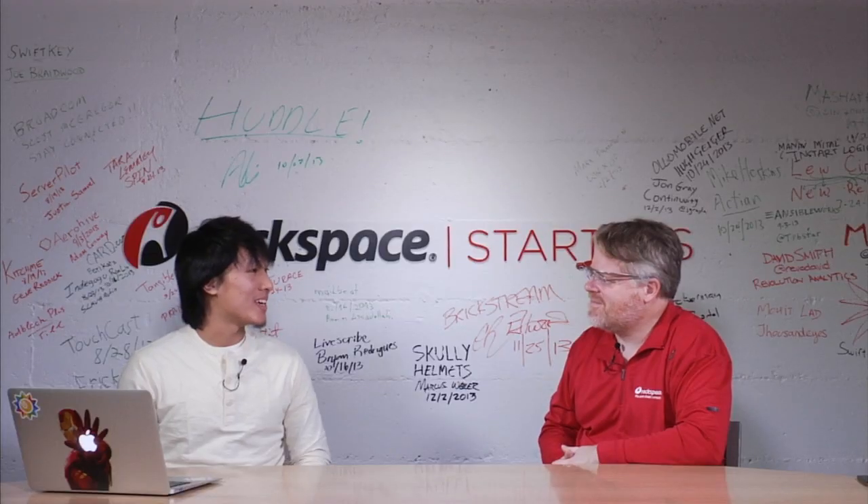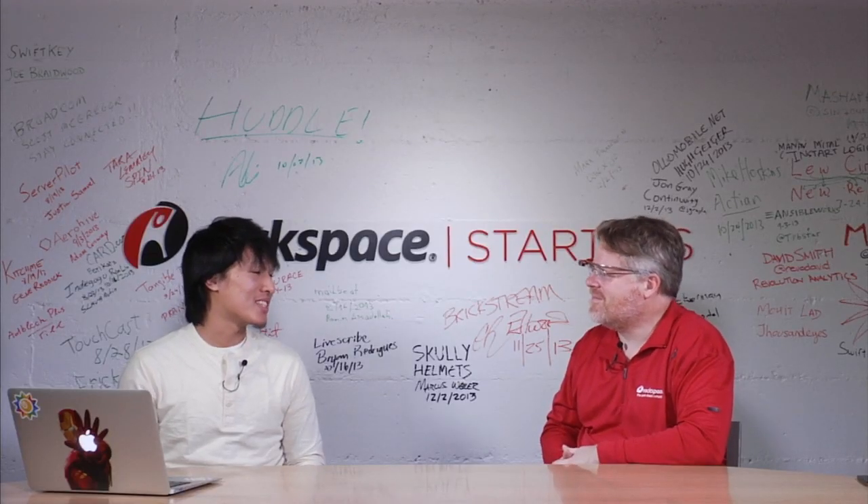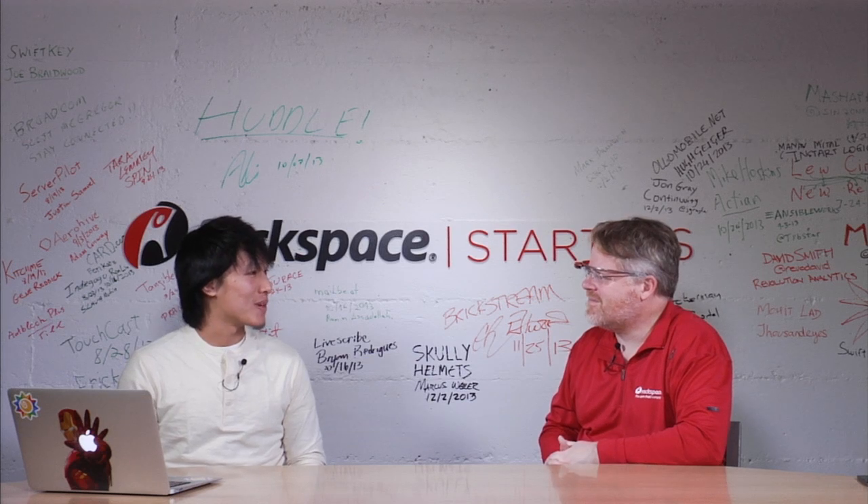My name is Elliot Sun, I'm the co-founder and CEO of Cloudless. I was born out here on the west coast, grew up in Delaware, came back to Berkeley for school and basically never left. Cloudless is my third company — I did two others previously which were really good experiences that set me up for this third one.